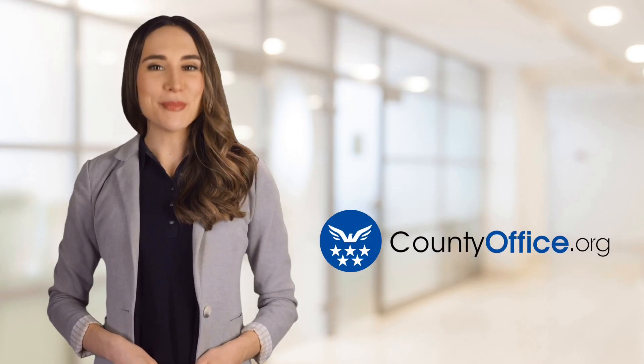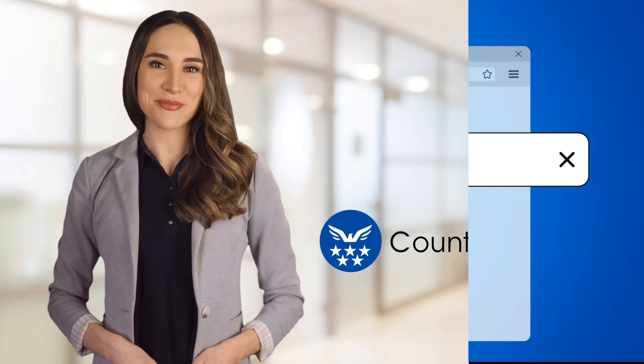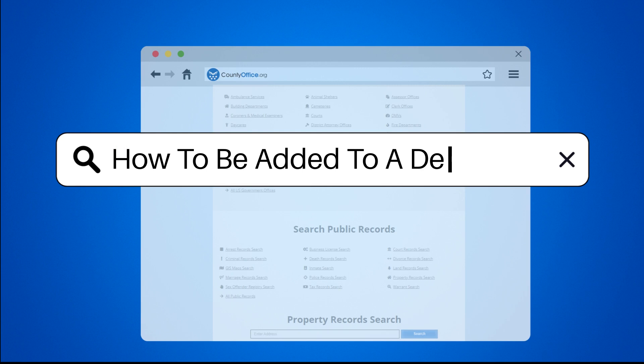Welcome to County Office, your ultimate guide to local government services and public records. Let's get started. How to be added to a deed.